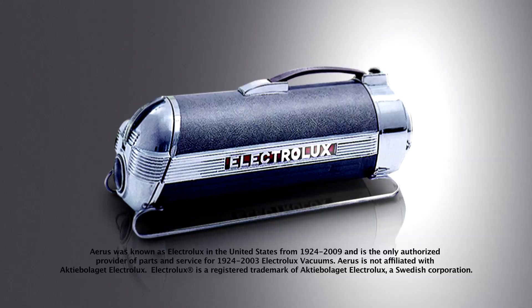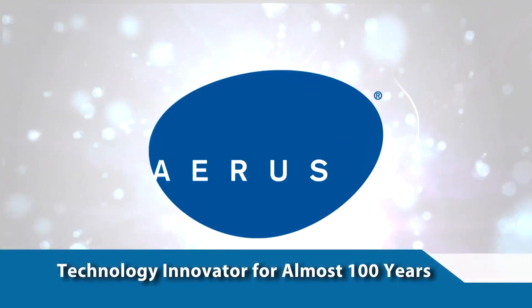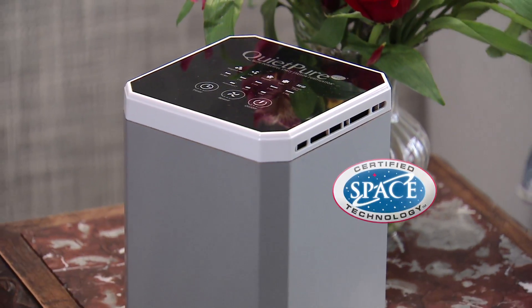For nearly 100 years, Electrolux USA, now renamed Aeris, has manufactured the highest quality vacuums and appliances, and now QuietPure protects you and your family with the cleanest air possible. Order the QuietPure air purifier with certified space technology.